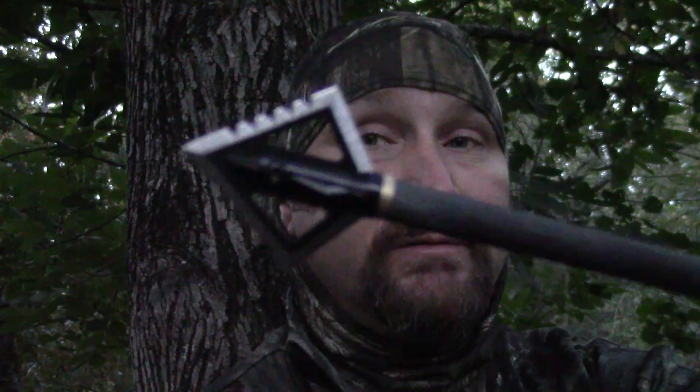I'm looking for a doe this morning. I need some roasts and maybe possibly some jerky. But, you know me, as always, I got the Magnus strapped to the end of my arrow.